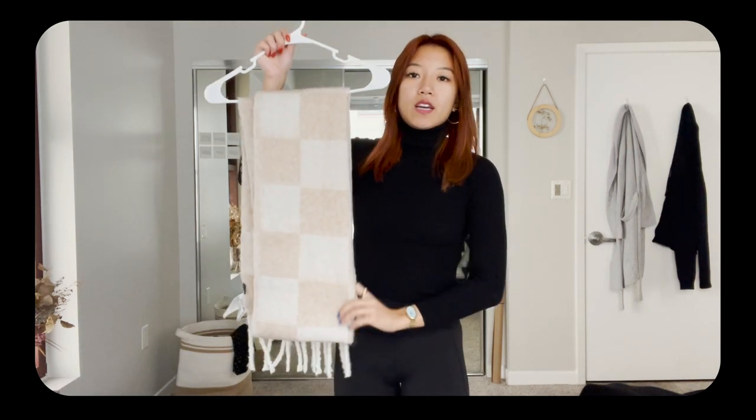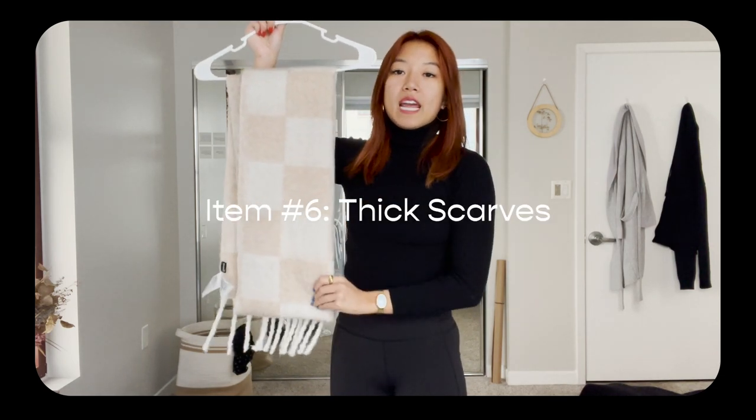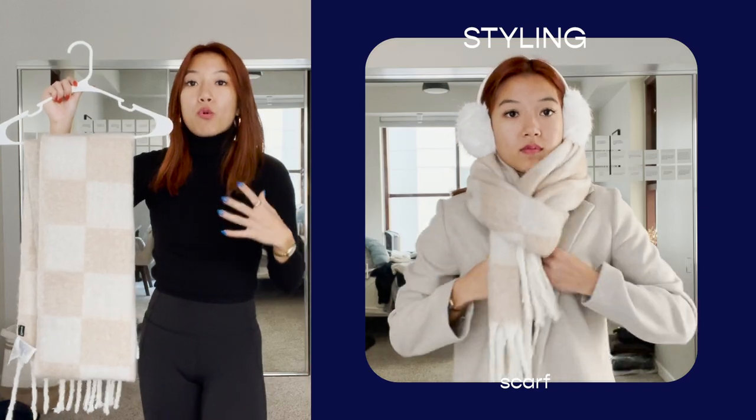I think all of us should definitely have these accessories in our closet. I love shopping for accessories — I honestly have more fun shopping for them than for real clothes because they're so versatile, especially in neutral palettes, and they add dimension and depth to your outfit. The first accessory I think all of us should have is a thick scarf, because when it's really cold and you have to wrap it around your face, it keeps you so warm.